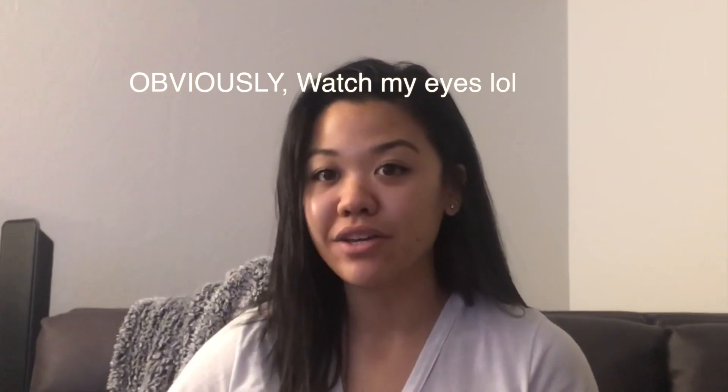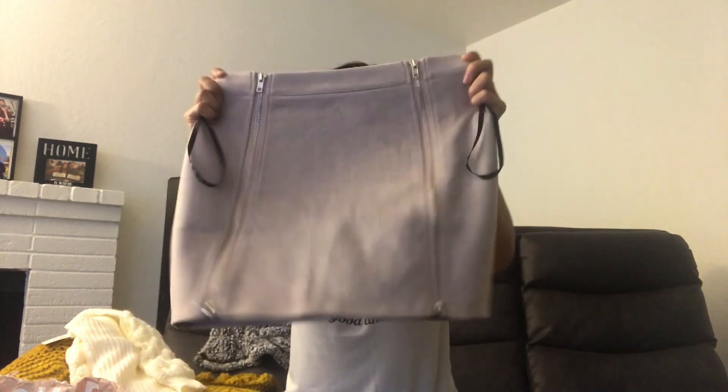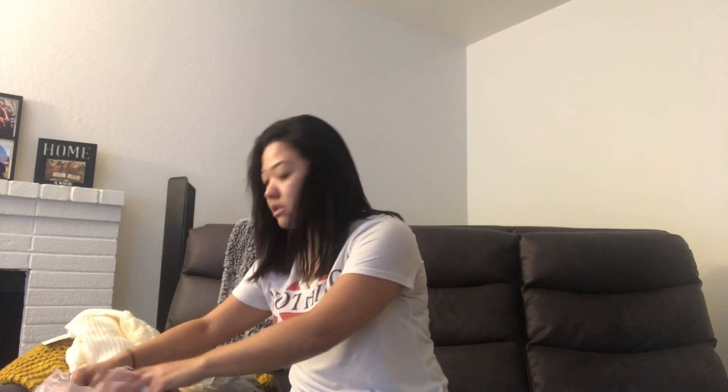The next thing I got is my favorite purchase from this haul. It is this cute dusty rose — well, the website said dusty rose but it's more like a mauve color, like a mauve purple. I love this skirt so much, I think it's so cute. I bought the skirt and then I bought two turtlenecks to pair with the skirt.